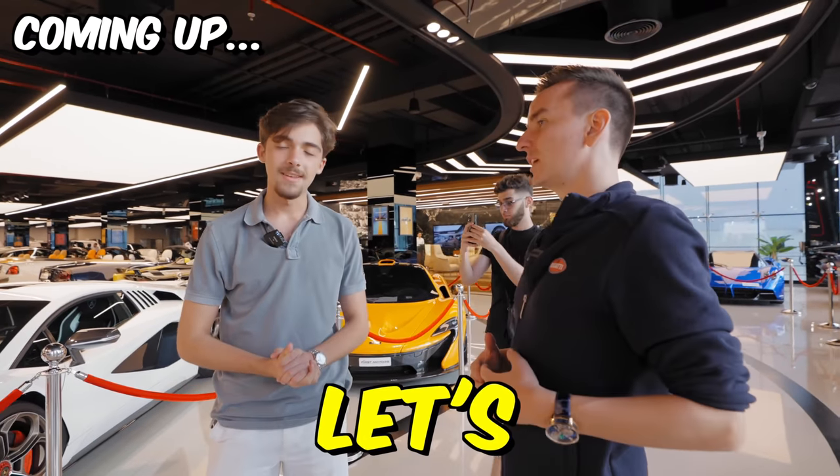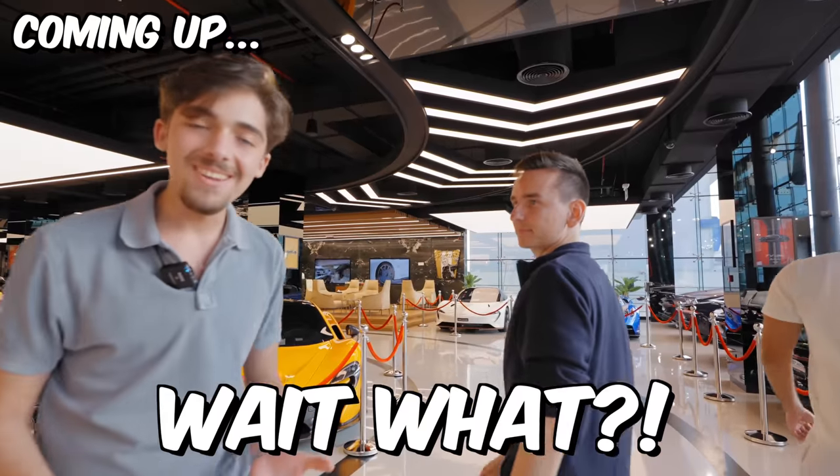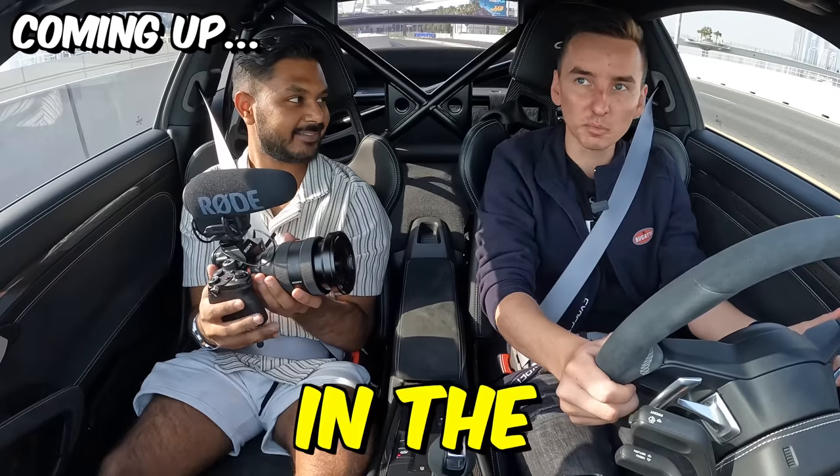We didn't really find all the merch I wanted, so let's just go buy a Porsche instead. Wait, what? This is launch control in the Porsche!